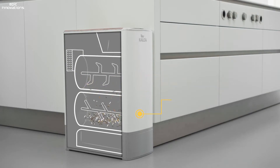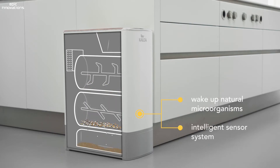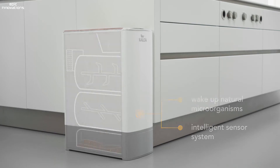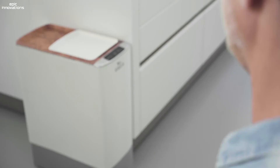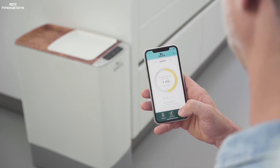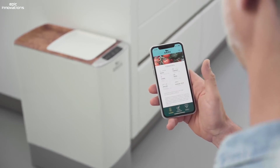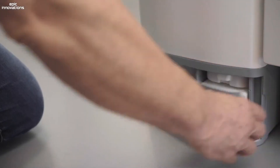The robust shredding system processes and dries almost everything, even nutshells and small bones. The composting chamber of Kalea is full of sensors and has an intelligent control system. A perfect combination of temperature, humidity, and aeration wakes up the natural microorganisms inside the organic material and turns it into real nourishing compost, accelerating the microorganisms' metabolism.